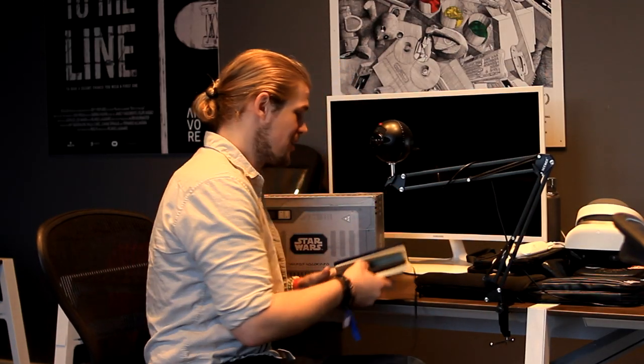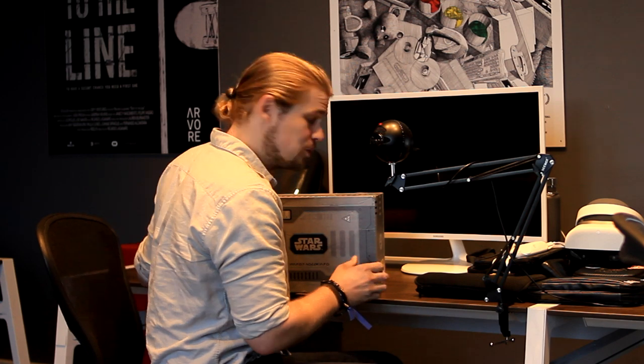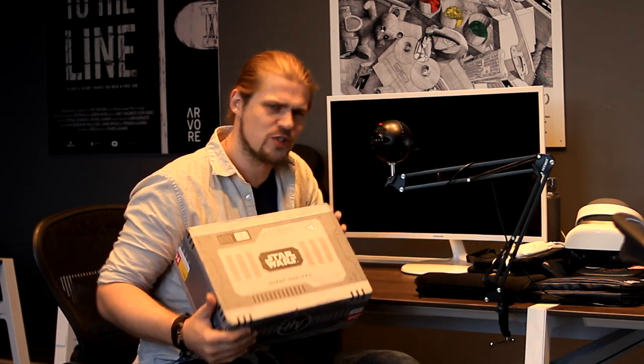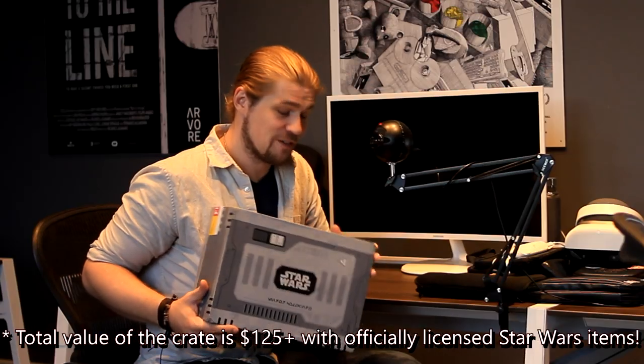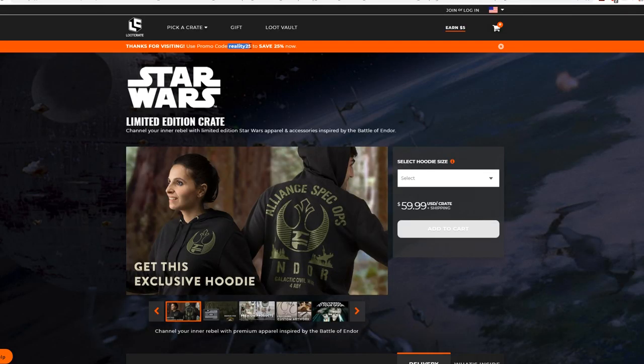Hello, welcome to another Reality Check Tech unboxing review video. Today we're going to be taking a look at Loot Crate. Here we are, we've actually got a special edition Battle of Endor, Star Wars edition Loot Crate box this time, and unfortunately we missed Star Wars Day, which was just a few days ago, but I didn't get this until just today, so I wanted to show it to you guys immediately.